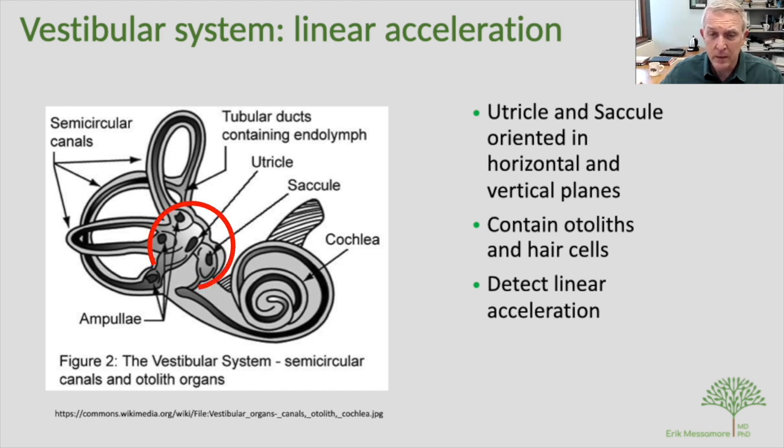To complete the picture, the linear acceleration system consists of two patches called the utricle and saccule. These contain hair cells adjacent to crystalline structures called otoliths. When we move up, down, forward, or backward, the otolith structures move due to inertia, tickling the hair cells, and that hair cell activity is fed into the vestibular nerve — that's how we detect linear acceleration.